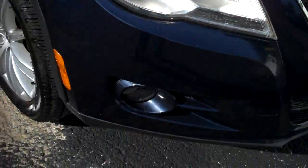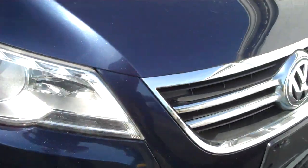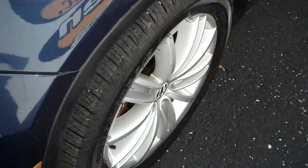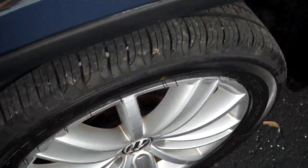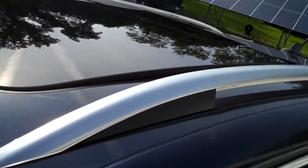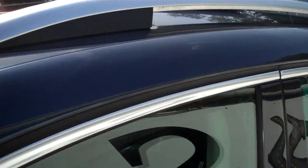Nice set of halogen headlights, fog lights, nice chrome grille accents, alloy wheels. The Kenda tires are very recent with nice tread. Cornering lamps on the mirrors for safety. Gigantic sunroof tilts up and fully retracts, and there's a moonroof for the rear seat passengers.